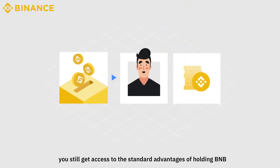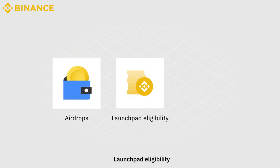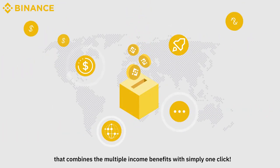With BNB Vault, you still get access to the standard advantages of holding BNB, such as airdrops, Launchpad eligibility, and VIP benefits. Explore BNB Vault, a new feature on Binance Earn that combines the multiple income benefits with simply one click.